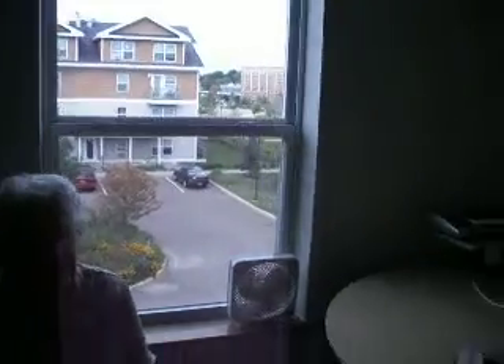And this is coming in. There's Grandma. Look, we have all our stuff here. There's a little breakfast nook. That's looking outside.